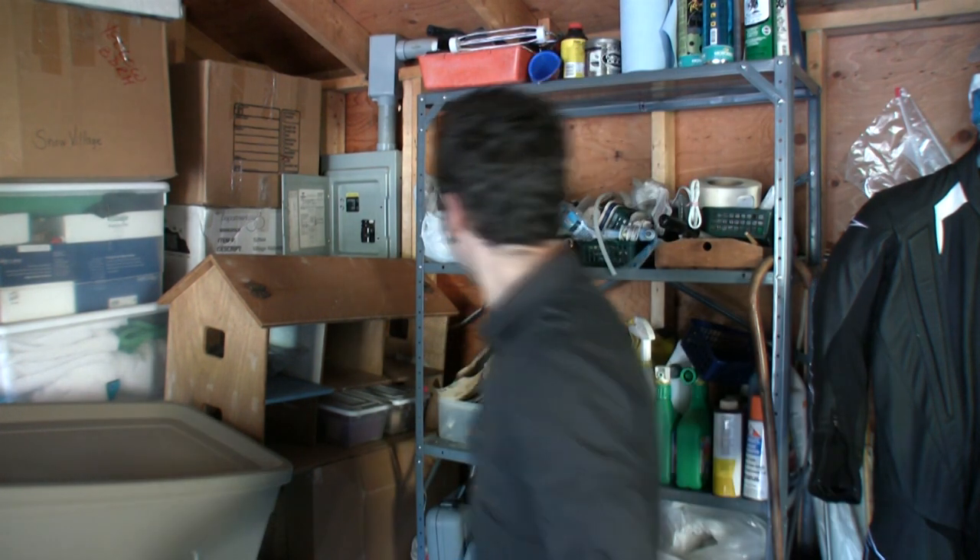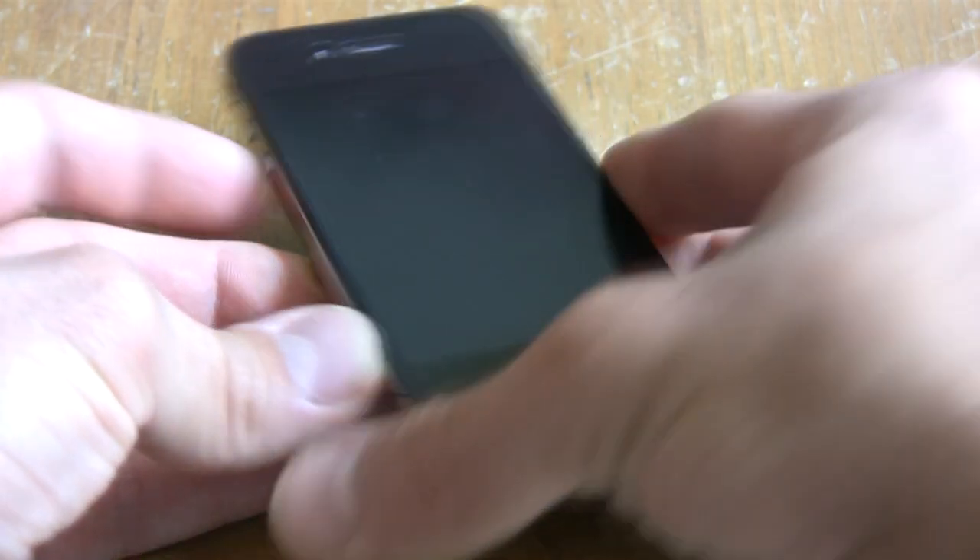First off, let's get the antenna issue out of the way. If you happen to be one of the 0.55% of customers that did have an antenna issue, we suggest duct tape — it's a little harder to access the touchscreen but reception is vastly improved. Okay, just kidding. We had no problem with the antenna, and Apple's throwing a free bumper and software upgrade at you. If you do have a problem, you can return it for a full refund.